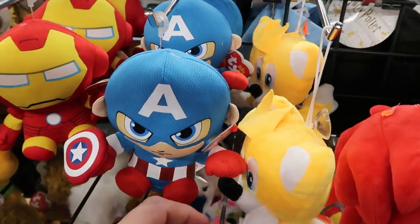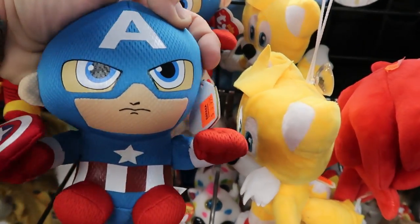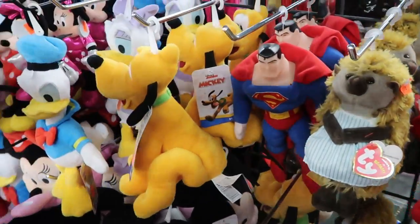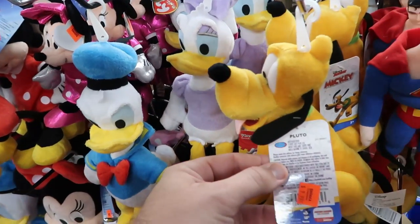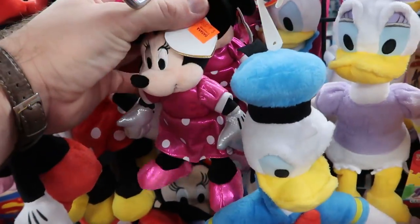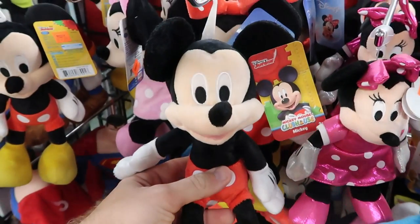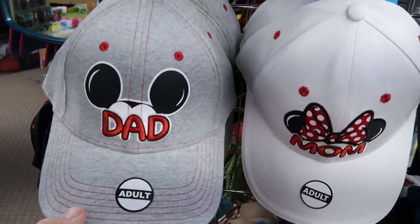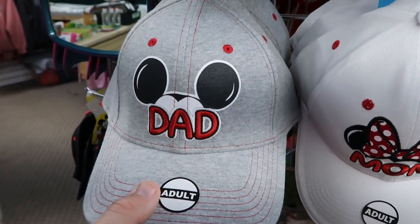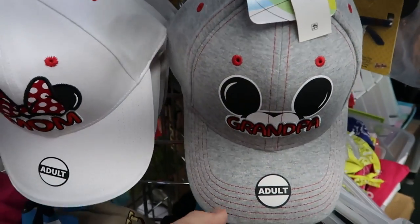We've just made our way into the next booth. They have a Captain America for $8.99 — these are Ty Beanie Babies. They also have an Iron Man and several different Disney plushies: Pluto for $9.99, Donald and Daisy, Minnie Mouse for $6.99, and Mickey Mouse for $9.99. These hats are only $13.99 — I love the pattern with the ears saying 'Dad,' then the Mom one and the Grandma one.